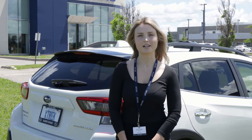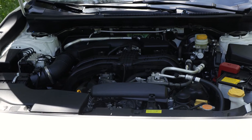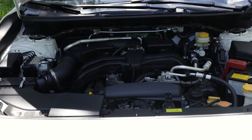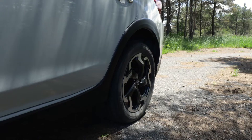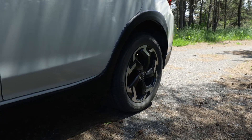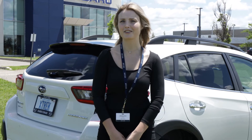Our Crosstrek comes with two engine options. We have the 2.0L with 152 horsepower or our 2.5L with 182 horsepower, so you can choose what works best for you. The Crosstrek is a great option for anyone of all ages if you're looking to just get around town or go out on your next adventure.